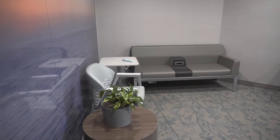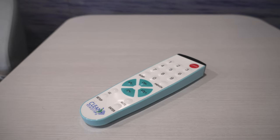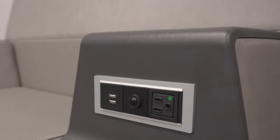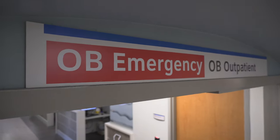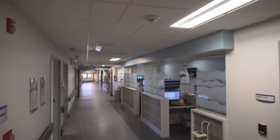Our comfortable family waiting area is designed to help them relax while your baby gets ready to arrive. Guests can control TV stations and volume, or opt for quiet time. Charging ports in the furniture help visitors pass the time online. This is the first place most mothers will come on their baby's birthday, unless they have a scheduled cesarean delivery or a labor induction.